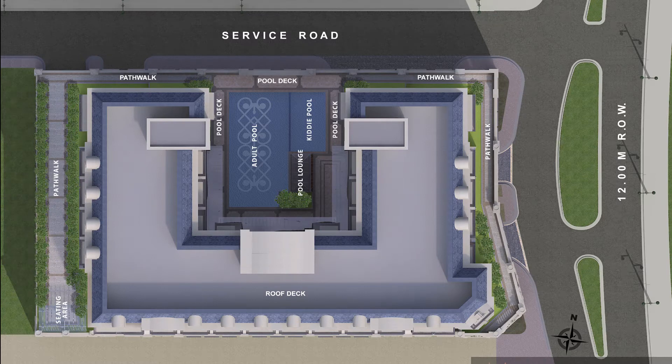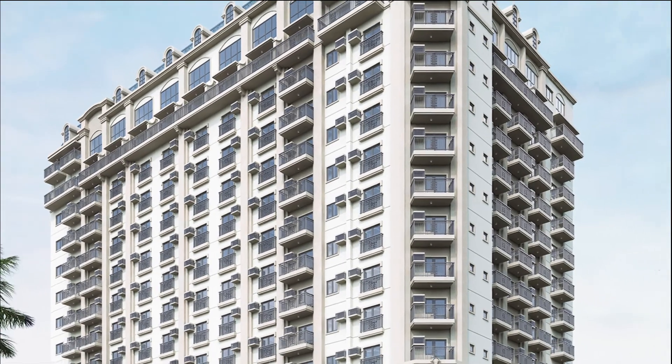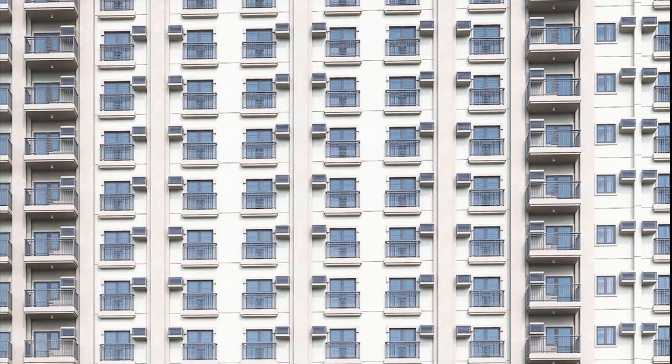This would be the site development plan of the project. We have units facing Sunrise Mall and the Plaza Imperador. This would be the facade with a touch of European charm. This is made for those who appreciate culture, art, and beautiful architecture.